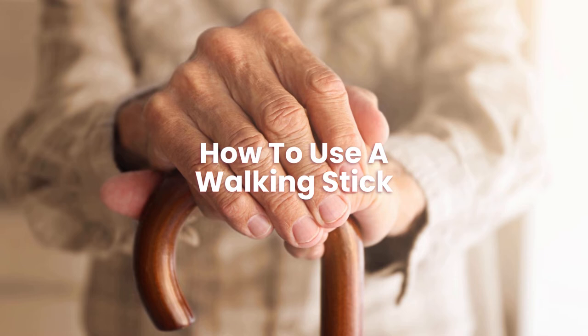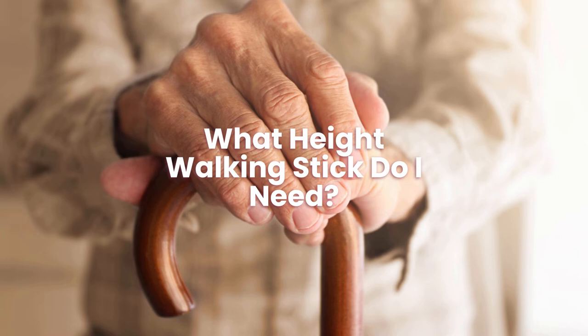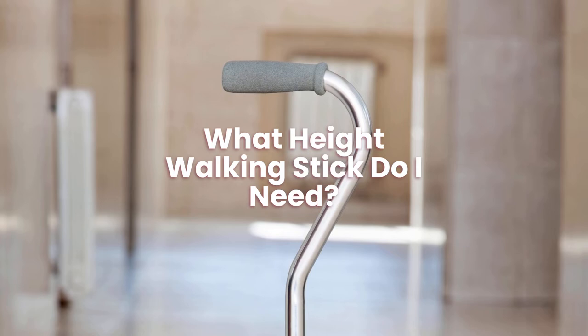What height walking stick do I need? Determine the length of your walking stick by measuring from the top of your bump on your wrist to the floor. When holding a walking stick, keeping the arm bent slightly and the shoulders level is best.